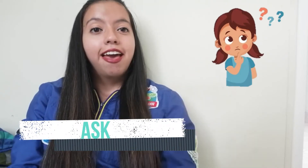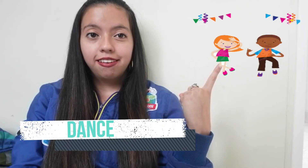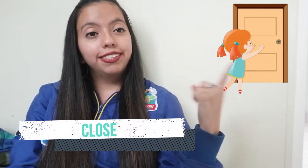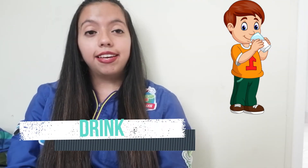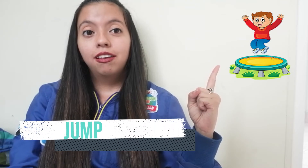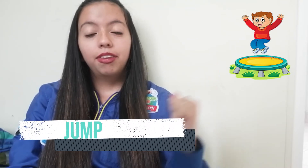The second word is dance. The third word is close — as you can see here in the picture, close. The other word is where. The following word is drink. The other word is jump.